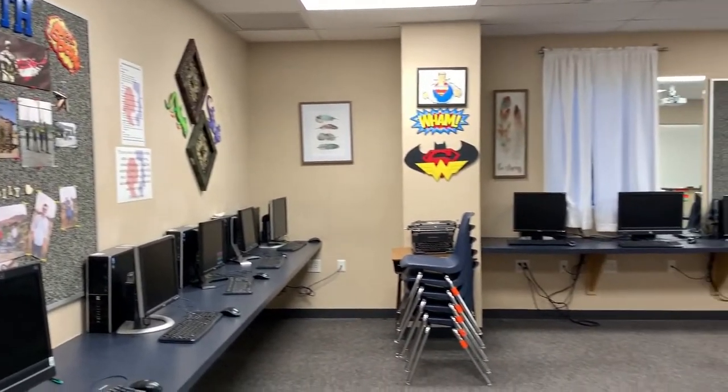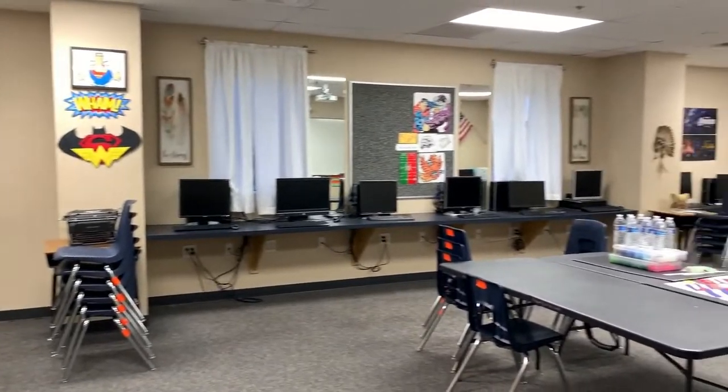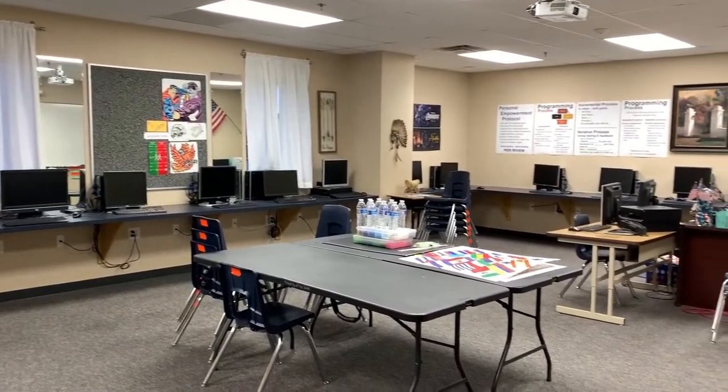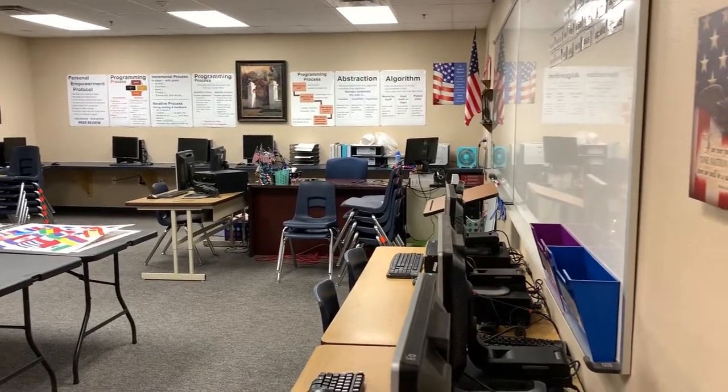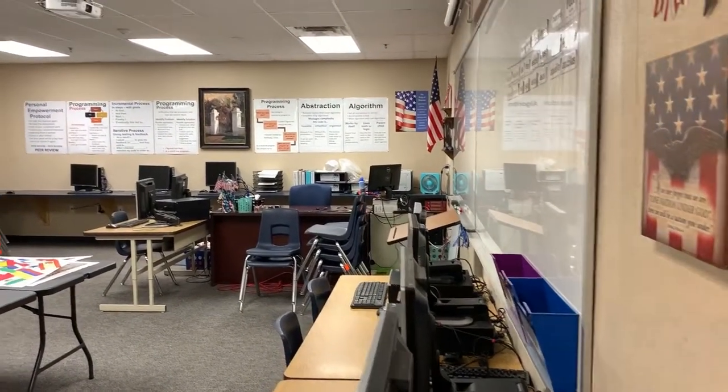Next we'll take a look at our computer lab. In our computer lab we have the opportunity to take typing and general computers class, in addition to our AP Computer Science class, which gives you the opportunity to receive college credit and start doing some of the coding that you may be interested in.